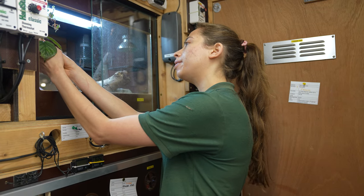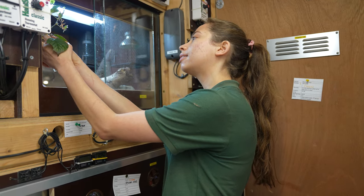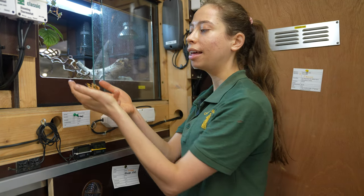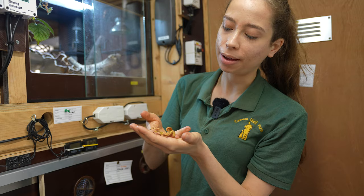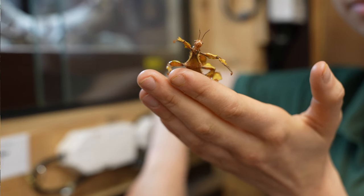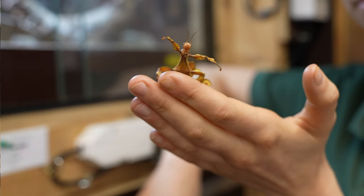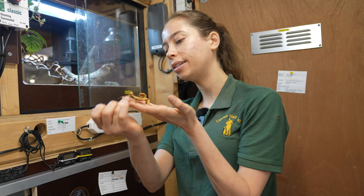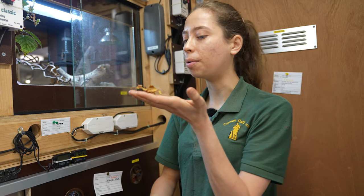I'm going to see if I can pick one up for you guys to have a look at. Here we go. So this is only about halfway to getting fully grown. The females of this species can get about 13 centimetres long, and you might be able to see they've got this tail here which supposedly resembles a scorpion's tail.